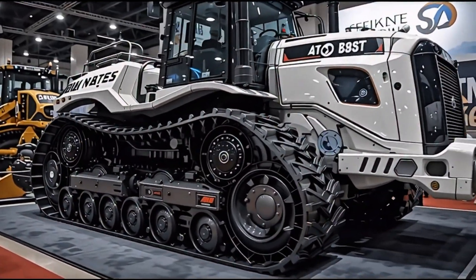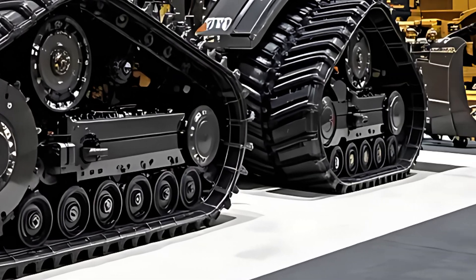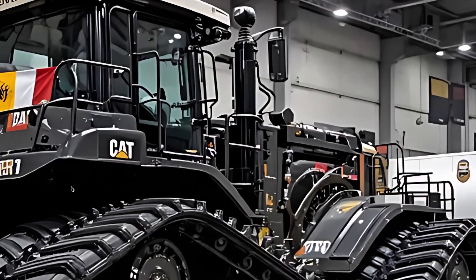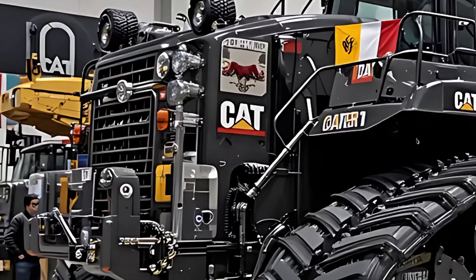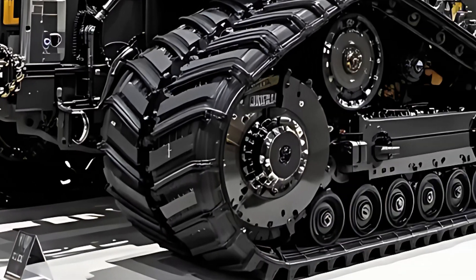Caterpillar has also focused heavily on sustainability. The D11 now features hybrid power assist systems and intelligent fuel management, reducing environmental impact while maintaining its legendary toughness. It's a perfect blend of brute strength and modern responsibility — a machine ready for the future of heavy industry.